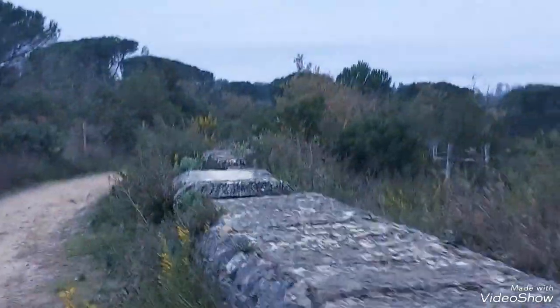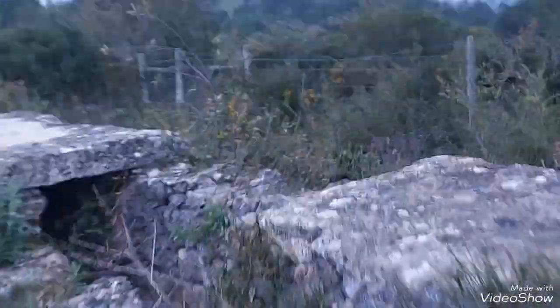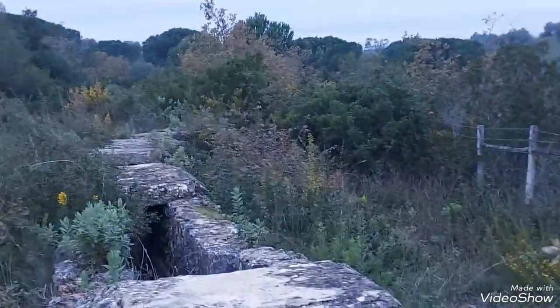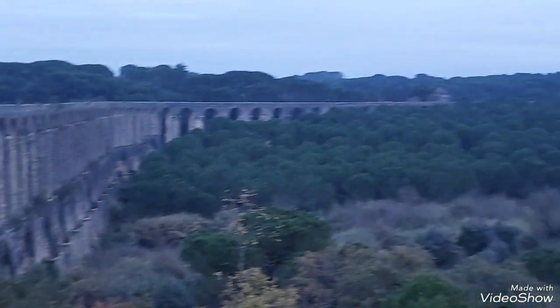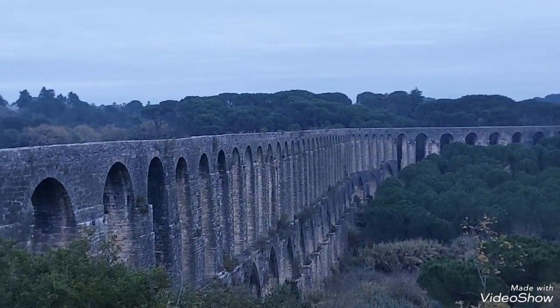So this is it — the whole thing's about six kilometres. You can see it's good in some parts and not so good in others. Let's see if I can get a good shot of it from over here. That's not bad.